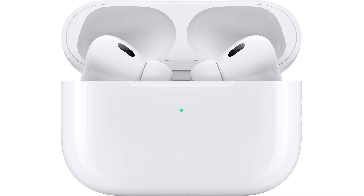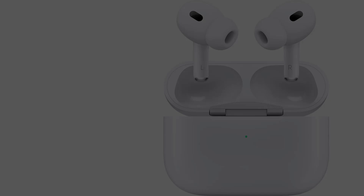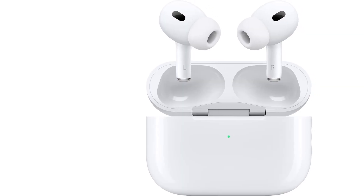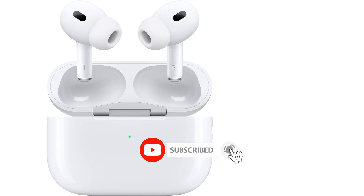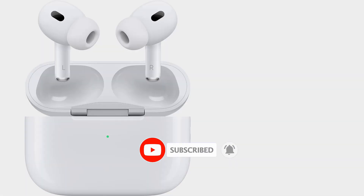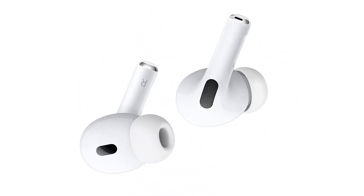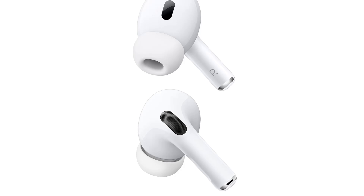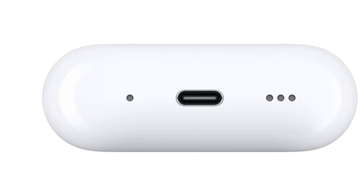By default, they have a warm sound profile suitable for various genres and types of content. The manufacturer advertises their adaptive EQ to adjust their sound profile based on the buds' fit and your ear shape. They also have a spatial audio virtual surround sound feature to create a more immersive listening experience. However, like other Apple headphones, they lack customization features like an EQ. They have a comfortable and stable fit for long listening sessions.